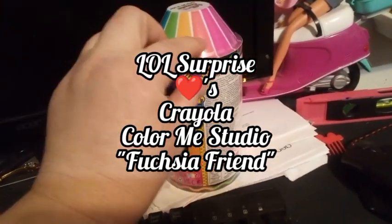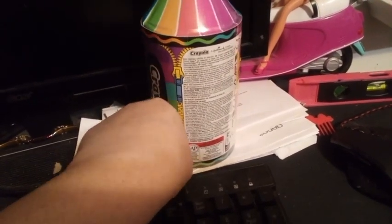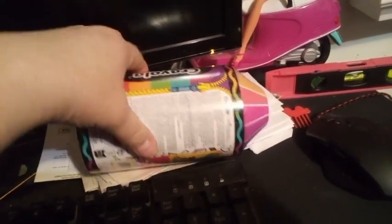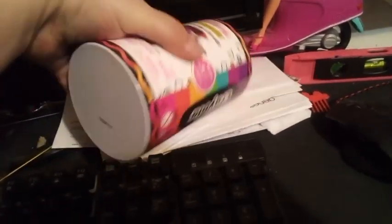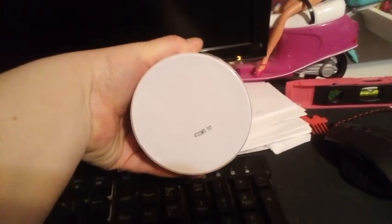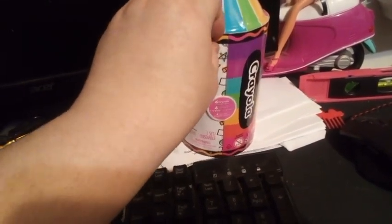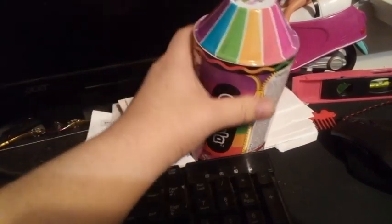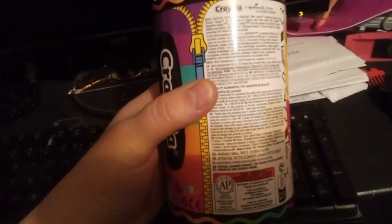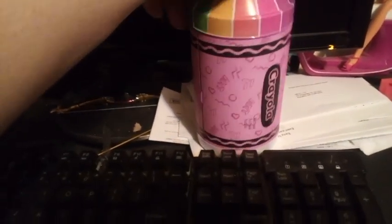Hey guys, it's Carrie, welcome back to the channel! Today we're going to open our final — at least one of the three Color Me Studios dolls — done with a collab of Ella Bell Surprise and Crayola. The bottom of this one has a whitish color. Hopefully we open a new one; we already opened a grayish one and a pinkish one. This last one is fuchsia.